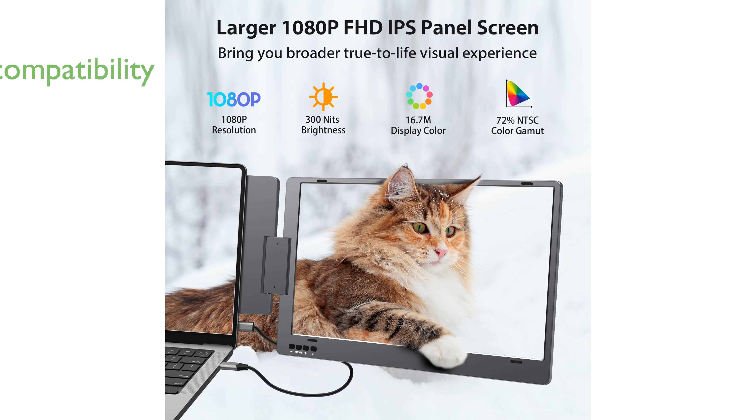It is compatible with 12- to 16-inch laptops across Windows, macOS, and Android systems, providing a versatile solution for professionals, gamers, and traders.